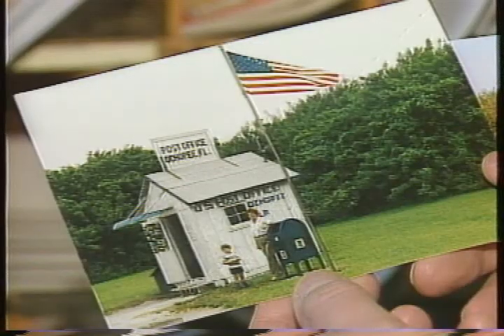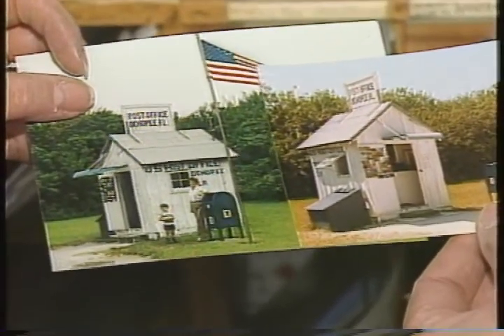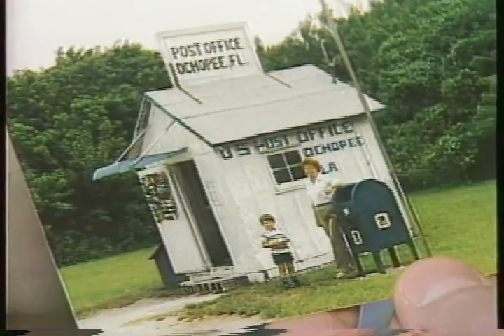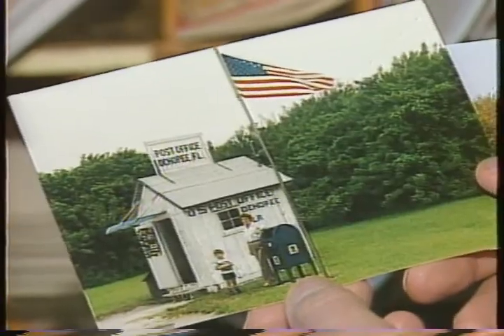There's a post office that's smaller than Sally's. She has pictures — this is the smallest in the United States, and it's in Florida. How do you say that? Ochopee, Florida?